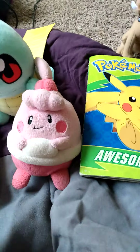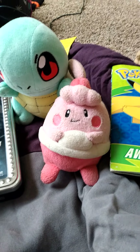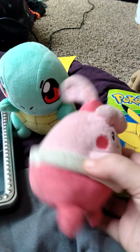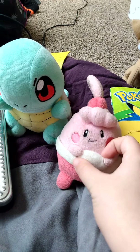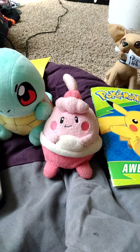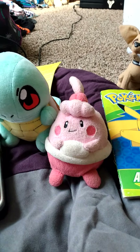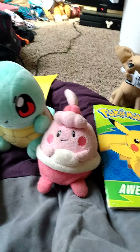The next Pokemon find is a Happiny plush. I've already figured out that it came out during Generation 4 — so probably the Diamond, Pearl, and Platinum time frame. It's a Tomy plush. It's a little dirty but still in good shape, and I knew I didn't have Happiny in my collection, so I ended up getting it.